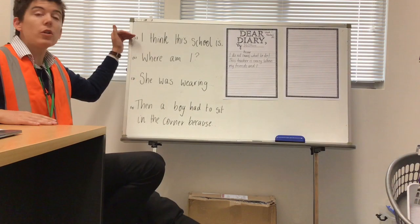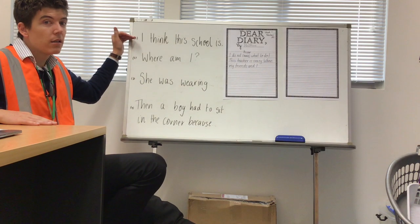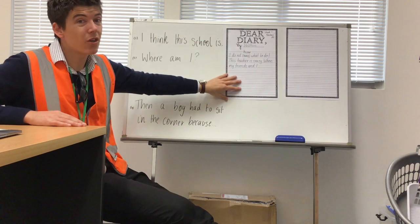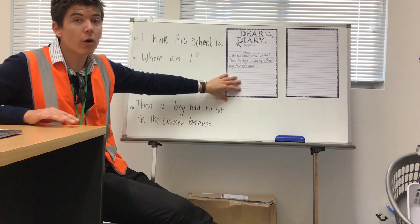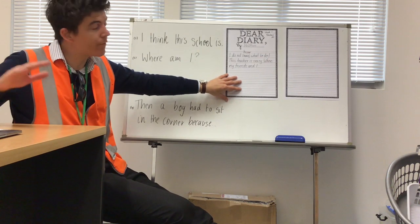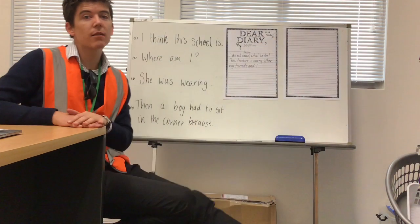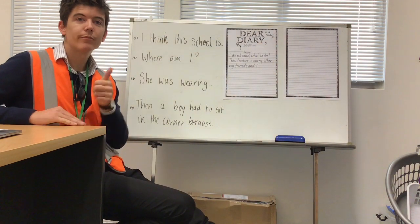If you want to use those sentence starters you can, but I'm looking for at least 30 minutes of writing — no breaks, no interruptions — a full diary entry, even onto the second page if you can. Good luck.